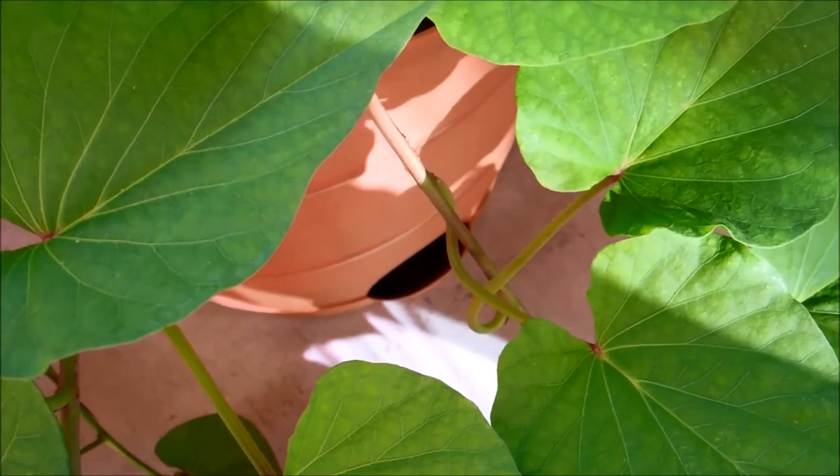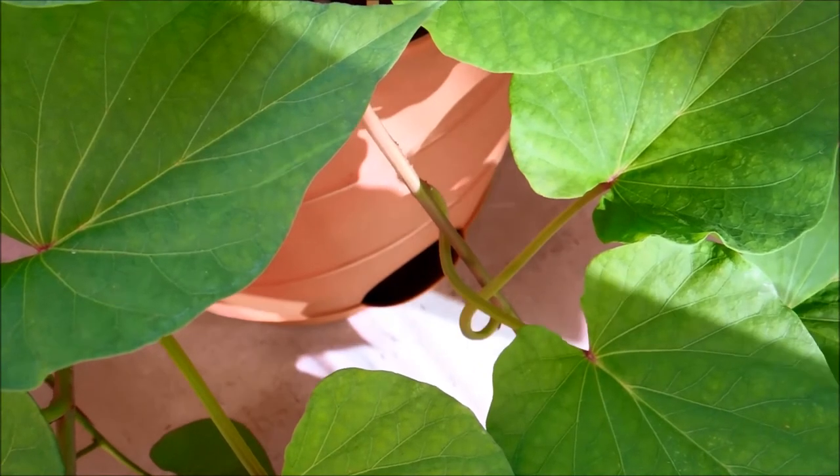This plant is a major water hog. When I tilt the pot you can clearly see — and even feel — there's nothing in there, it's bone dry. Part of that is because it was bone dry last time I watered, so most of that water got absorbed into the soil immediately. I'm going to go ahead and water this using my custom watering apparatus.